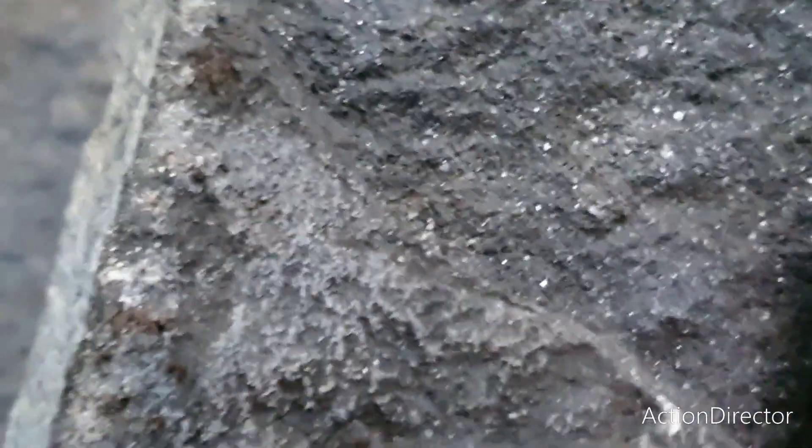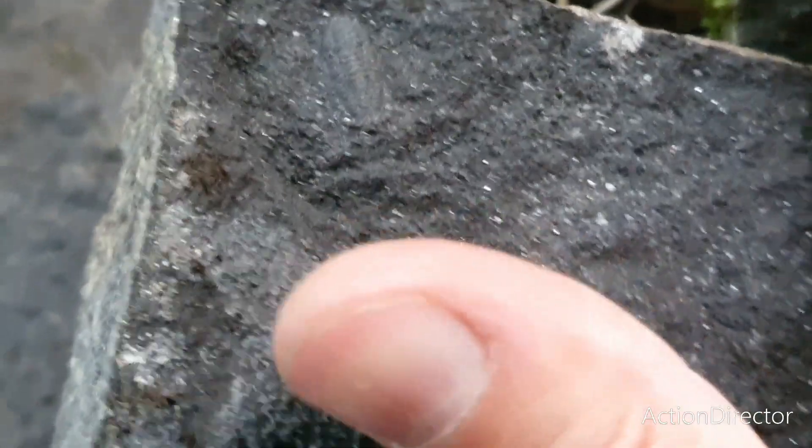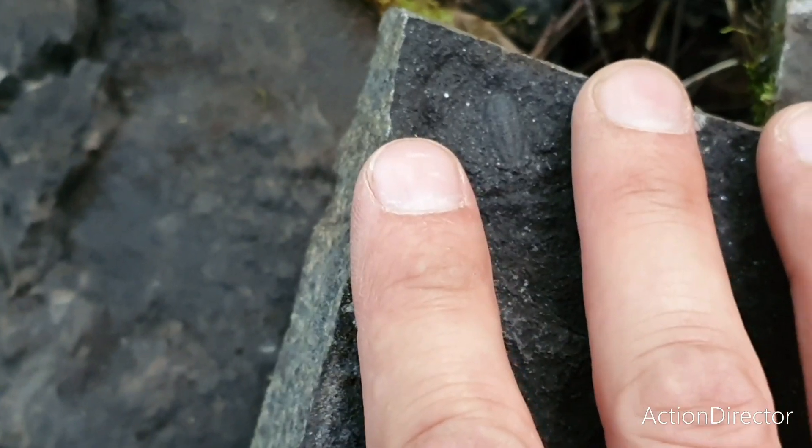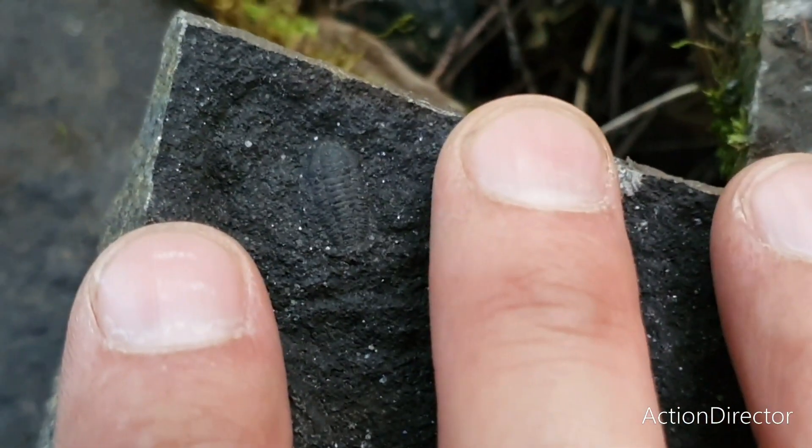And there you have it — a very nice small trilobite. As you can see compared to my hand, it's a tiny one, but it's still nice. I'll take it.